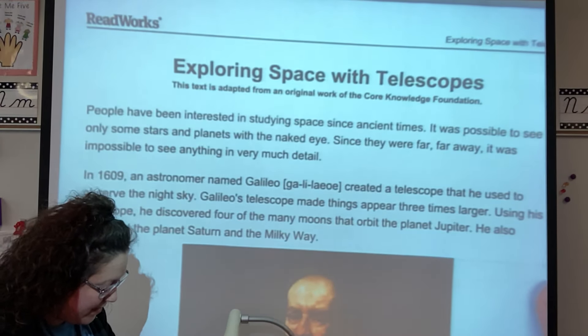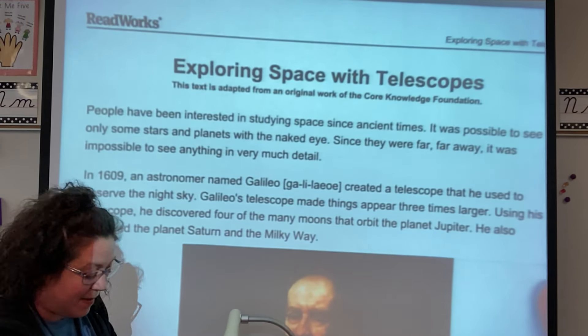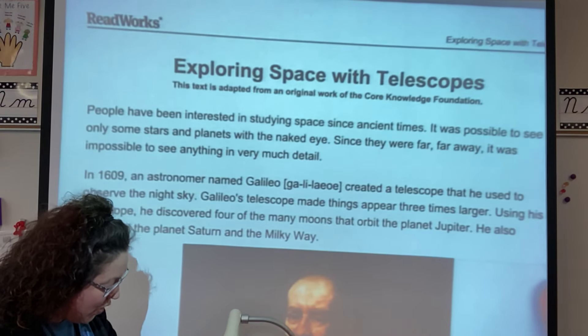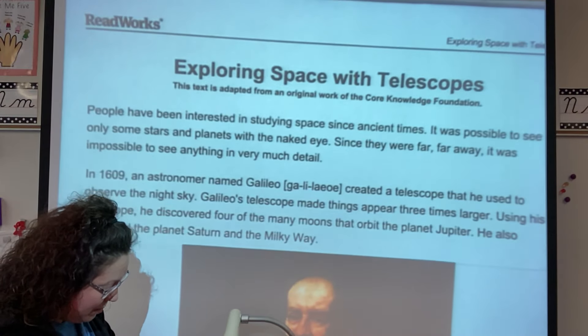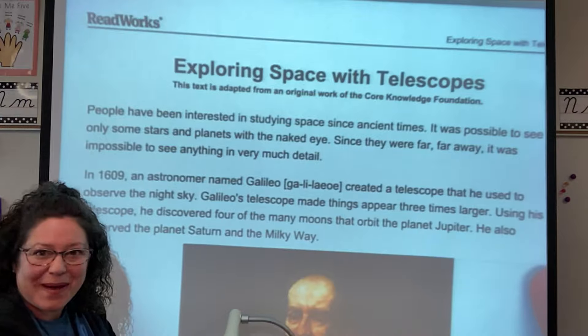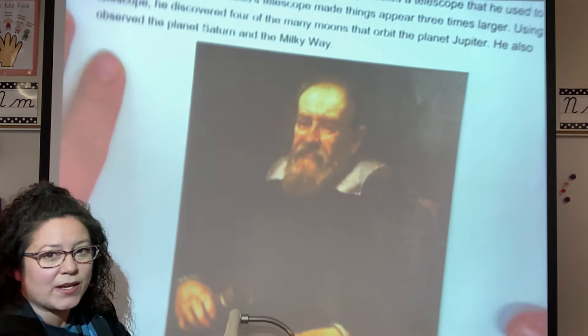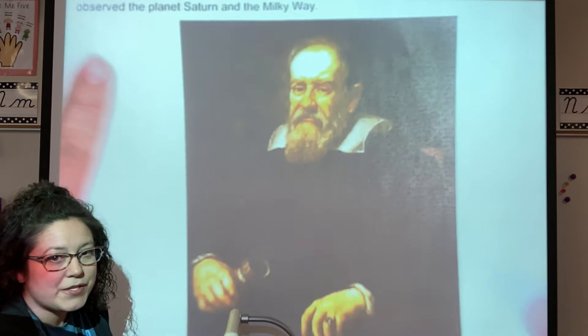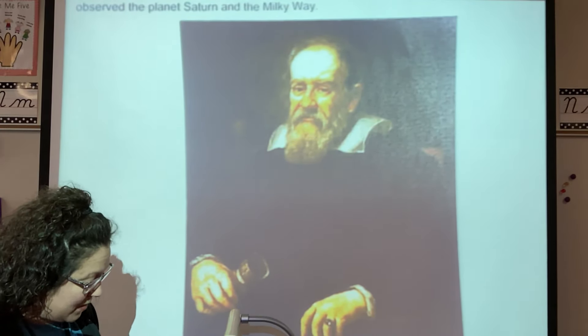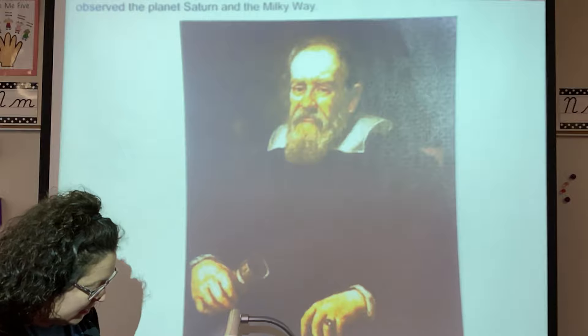Galileo's telescope made things appear three times bigger. Using his telescope, he discovered four of the many moons that orbit the planet Jupiter. He also observed the planet Saturn and the Milky Way. And this is what Galileo looked like. Now 400 years ago they didn't have cameras, so people would have to paint. So this is a portrait of him and he's holding a telescope.